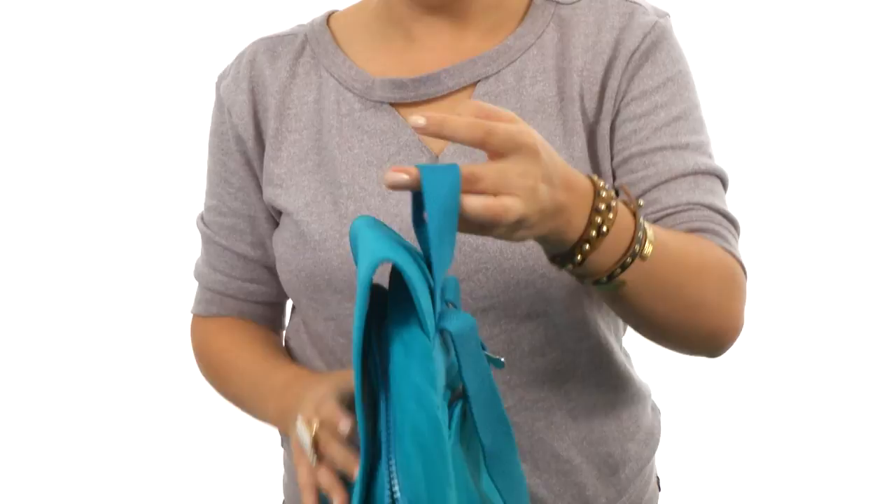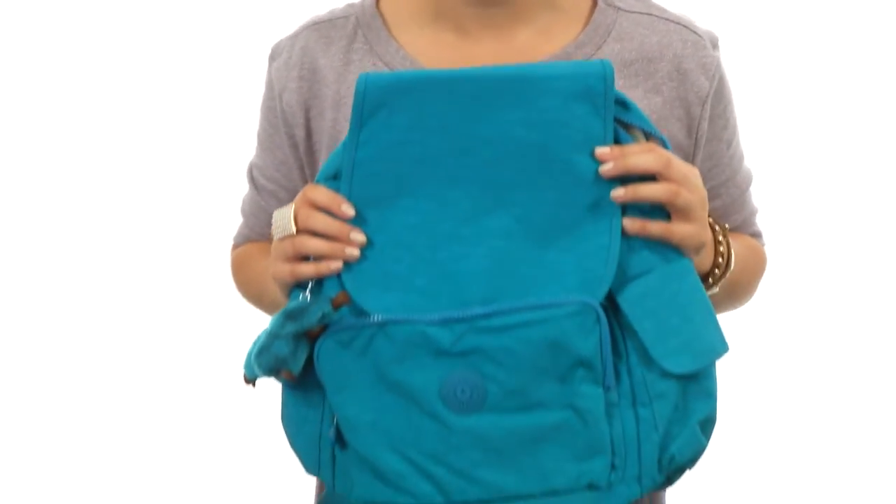And these are padded, so you can put your tablet, laptop, anything like that inside as well. You're gonna be styling and profiling with your awesome new backpack from Kipling.